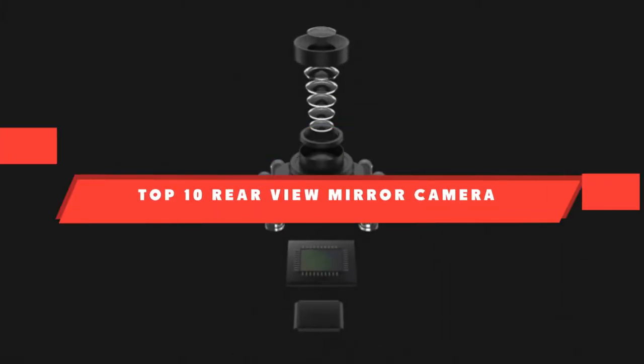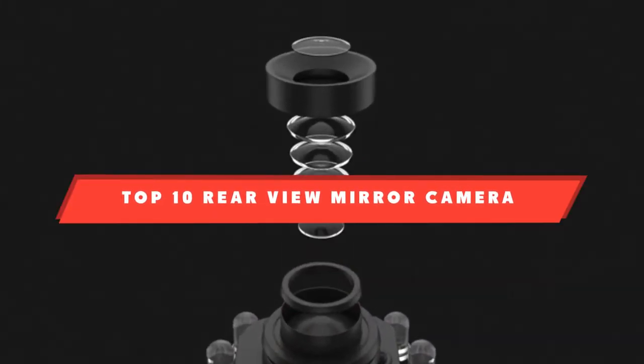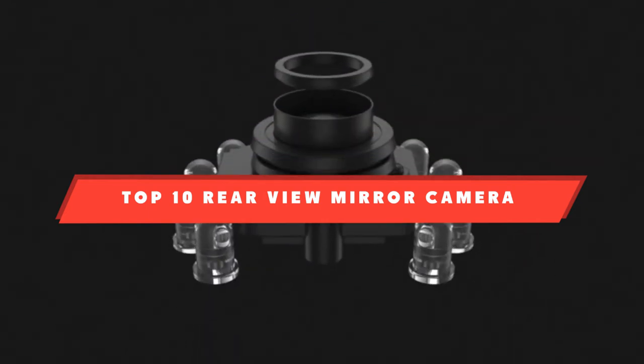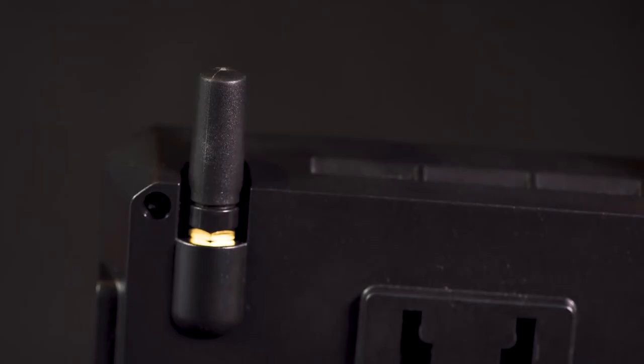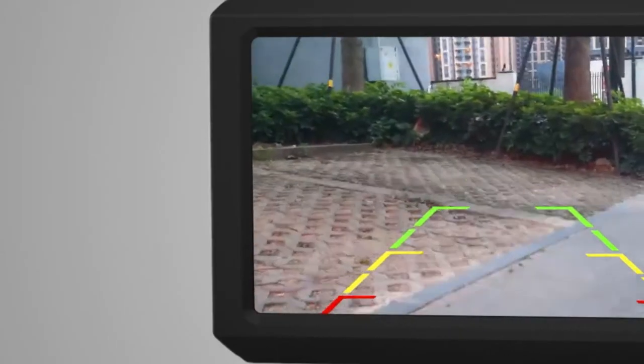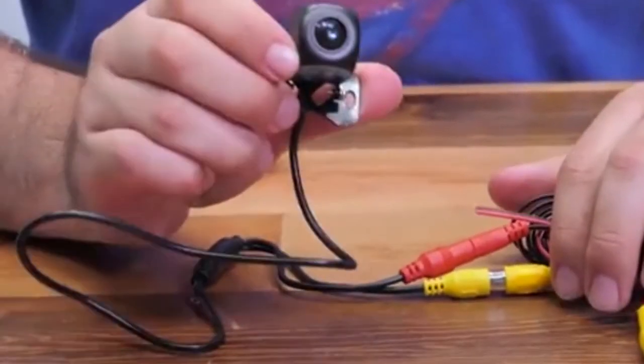If you're looking for the best rear-view mirror camera, here's a list you must see. We made this list based on our personal preference and sorted it based on their features, prices, quality, durability, and reputation of the manufacturers and customer feedback. We've also included options for every type of customer. So let's get started.